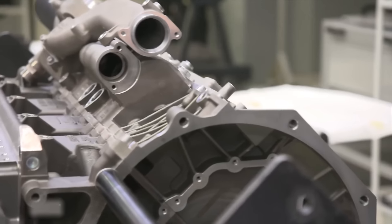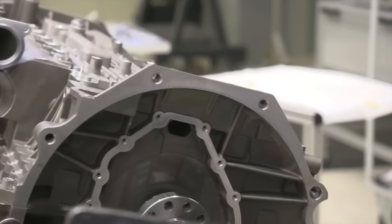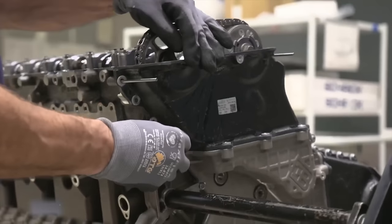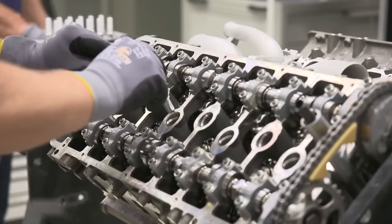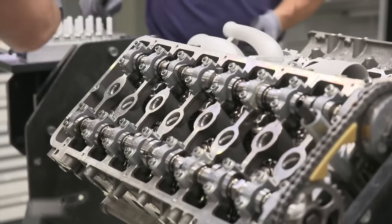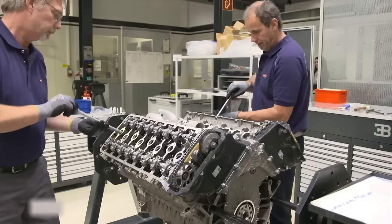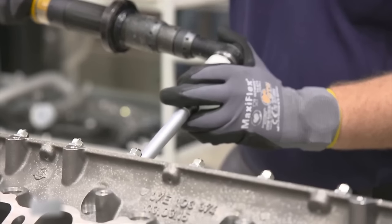This 16-cylinder engine has four camshafts. To ignite the fuel-air mixture, technicians insert 16 spark plugs into the cylinders, providing the final power needed to start the engine. These spark plugs also influence the performance, fuel consumption, and emissions of the four-stroke engine.